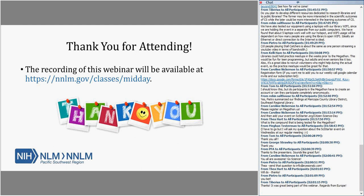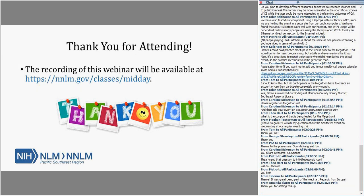So I think we'll go ahead and stop the recording now. Thank you all for coming — appreciate it so much. Thanks everybody.